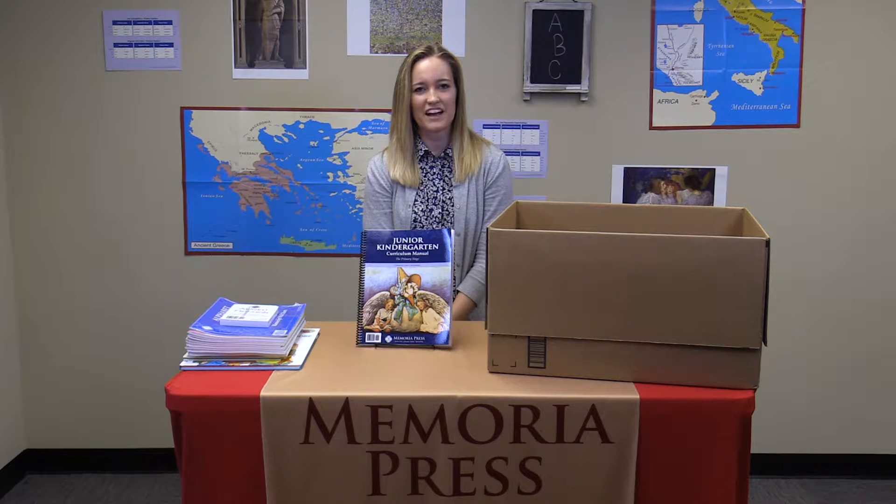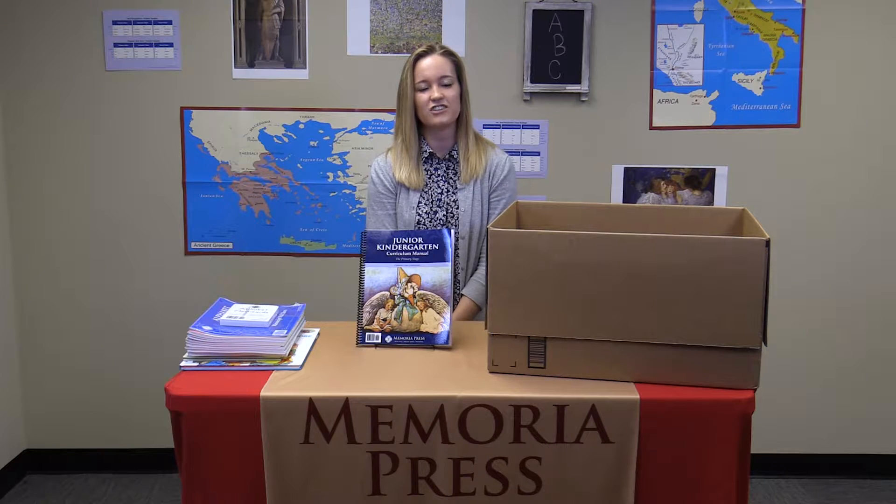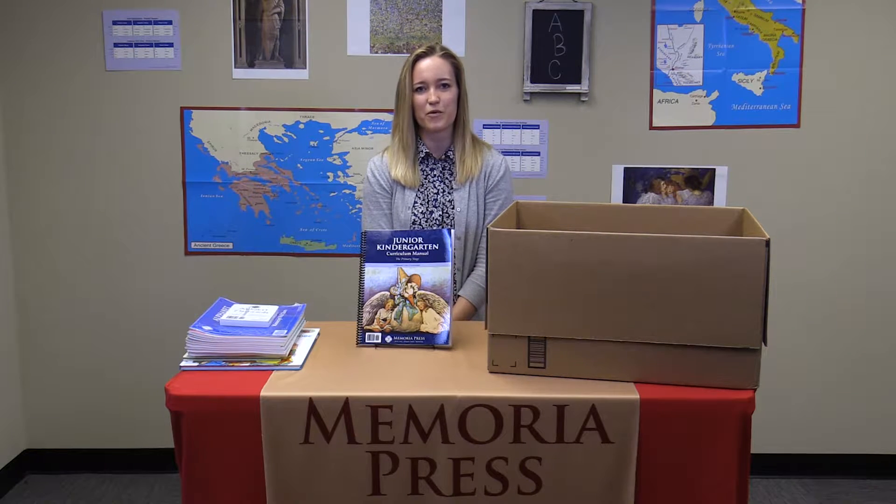Hi, I'm Allie English from Memoria Press, and today I'm going to be showing you what you will receive when you order the Junior Kindergarten Classical Core Curriculum from Memoria Press.